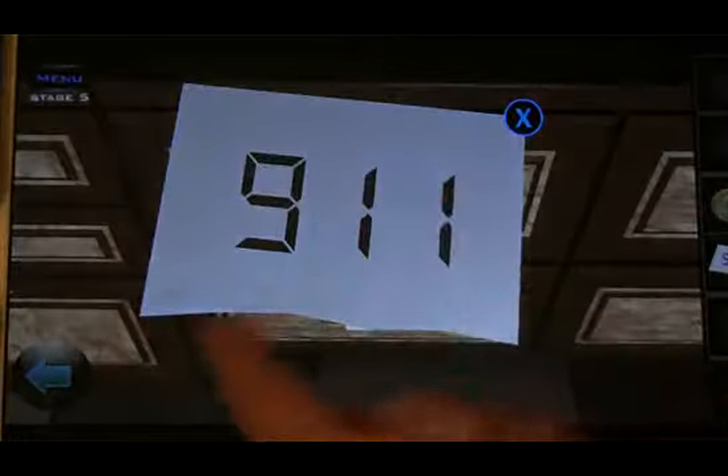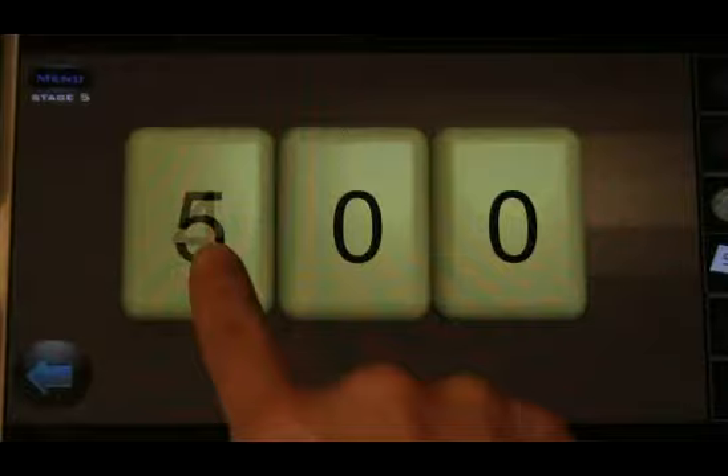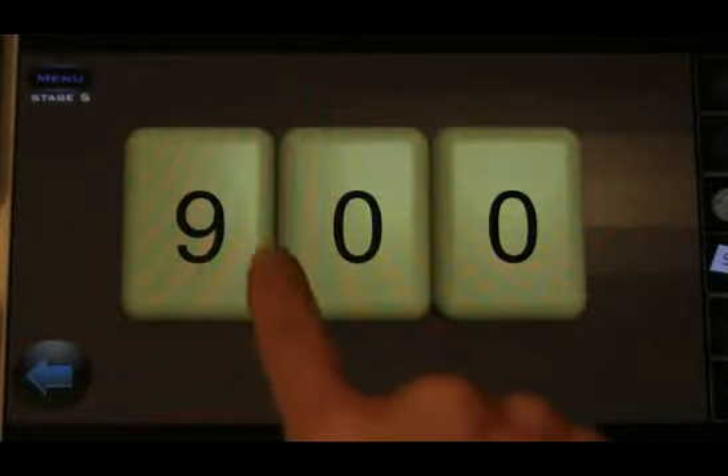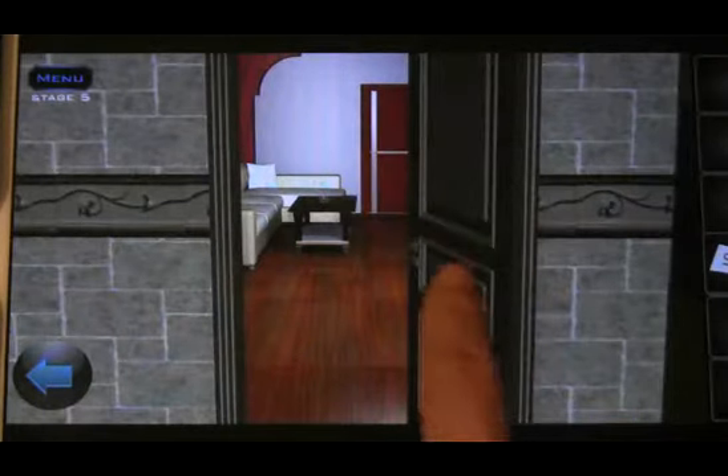Let's try these together. What about... Ha! 9-1-1. Perfect. Okay, we've got 4 out of 4 coins. And we have our card: 5-1.